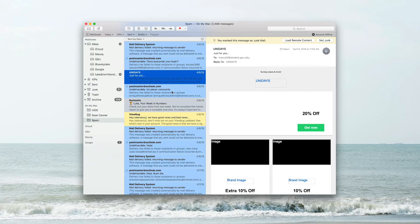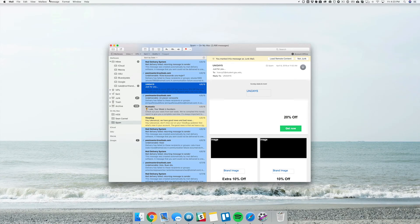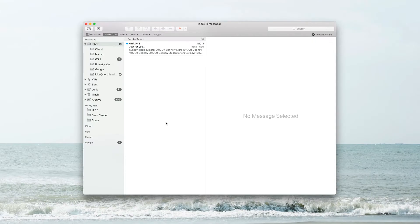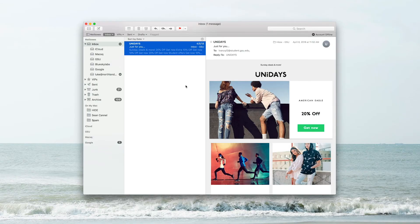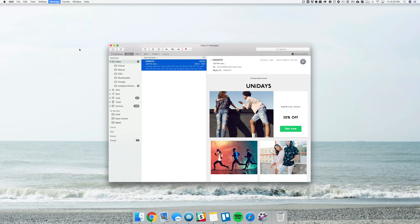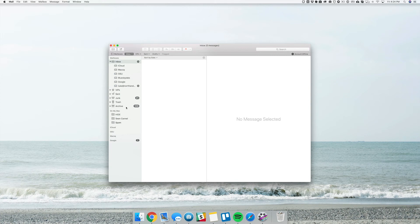You do kind of have to watch it for the first week or two, but it learns really quickly. If you get an important email that goes to spam, click on that email, go to Message, and select Train as Good — it'll move that email to your inbox, mark it as unread, and any future emails from that address will be marked as good. Likewise, if a spam email ends up in your inbox, select it, go to Message, and select Train as Spam — it'll send it straight to your spam folder.